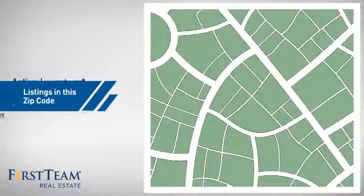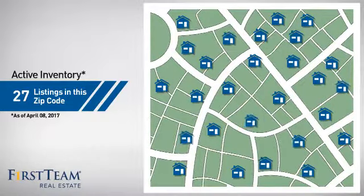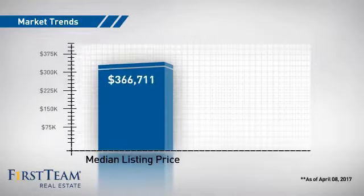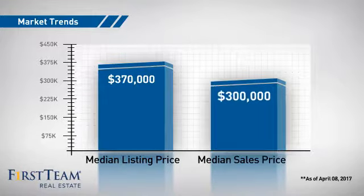Wondering how it stacks up against the competition? There are now just over 25 homes on the market within this zip code, with a median list price of just under $375,000 and a median sale price of $300,000.